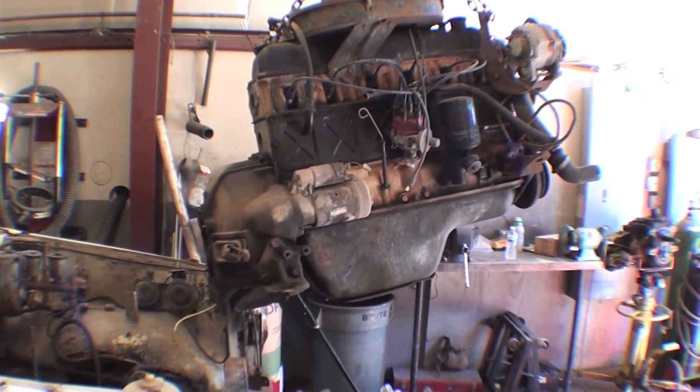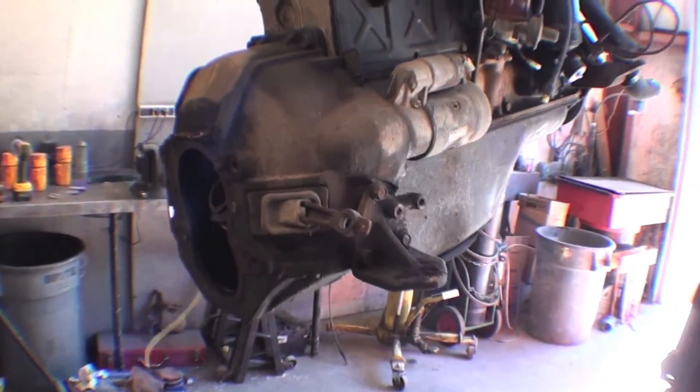And out she is. The housing is still in the back with the clutch and the starter.